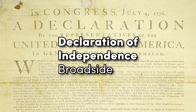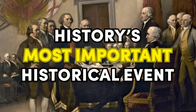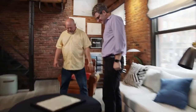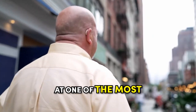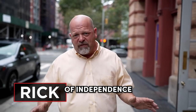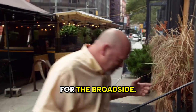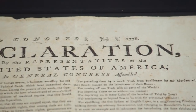Without a doubt, the Declaration of Independence ranks as history's most important document. Only 20 copies of the original Declaration broadside are still in existence, so Rick flew to New York to negotiate a deal with Jeremy. It's the coolest thing Rick had ever seen in his life.